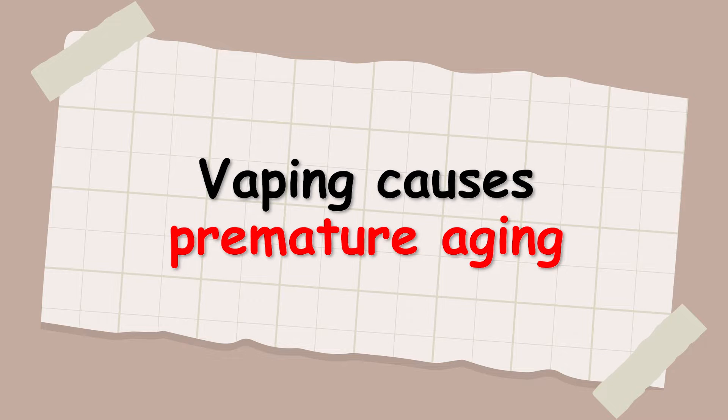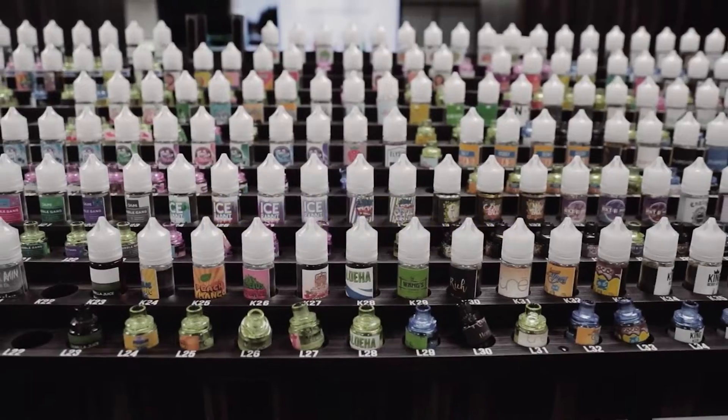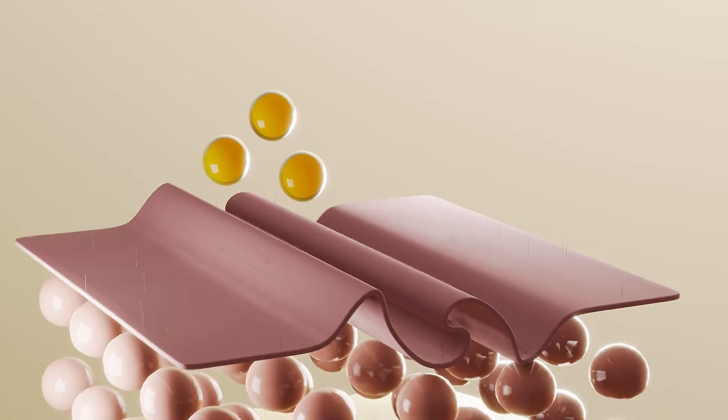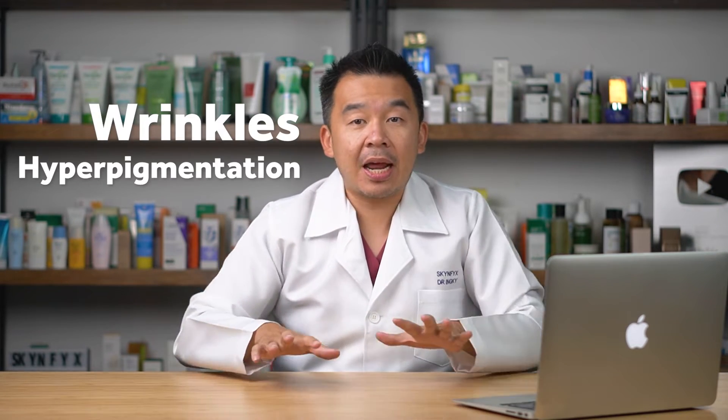The third effect is premature aging. E-juices contain a lot of chemicals, and when aerosolized into vapor they cause several skin issues. First, they completely dry out your skin and reduce the amount of sebum. Second, fibroblasts — which are responsible for producing collagen — begin producing collagen at a much slower pace. Combined with the disruption of wound healing, this leads to premature aging, with the appearance of wrinkles and hyperpigmentation.